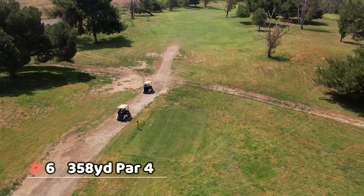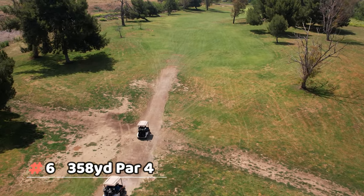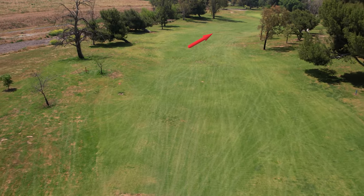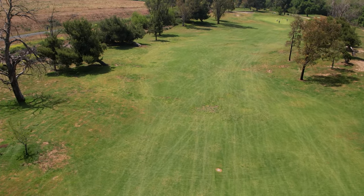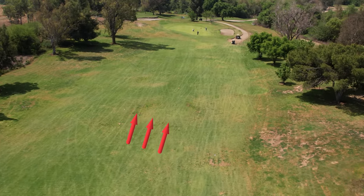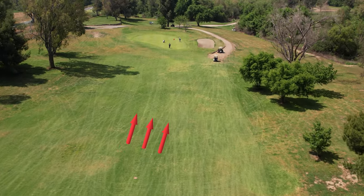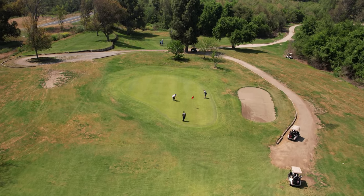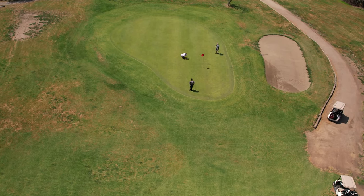Number six is a short par four, especially given the downhill finish — it's a cute little hole. Very tight off the tee with a grass mound on the right and a little one on the left. You're definitely going downhill, so take about one club less. The green is fairly steeply sloped from back to front.